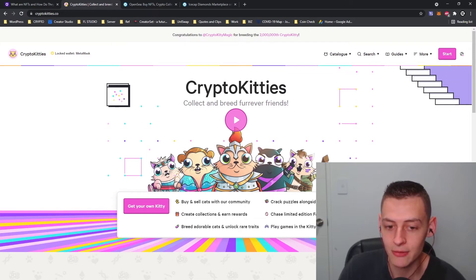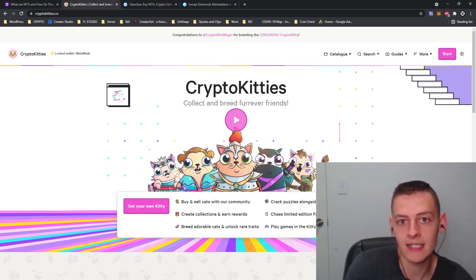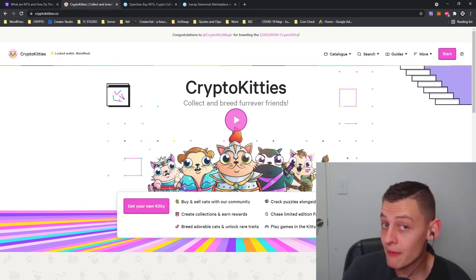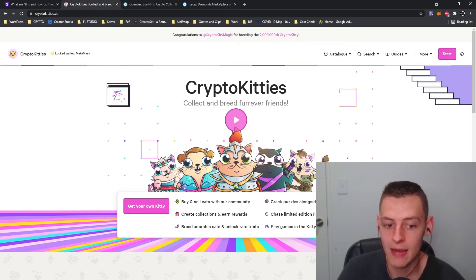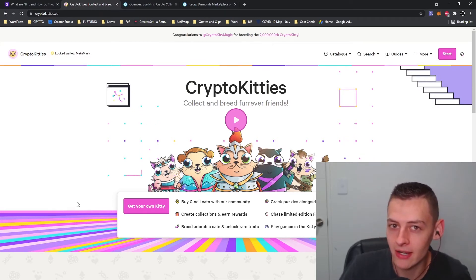A lot of people might not understand the value behind this because at the end of the day it just looks like a cartoon kitten on a screen. But it goes back to that NFT aspect — it is unique, you are the digital owner, and it can be verified as the one and only CryptoKitty of its kind in the CryptoKitty universe, which may give it potential value as a rare item.